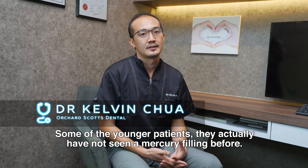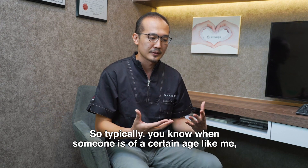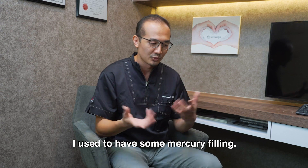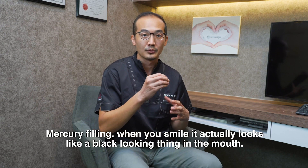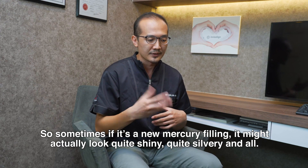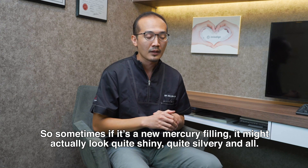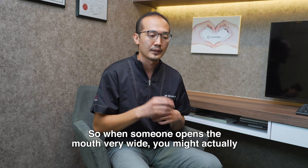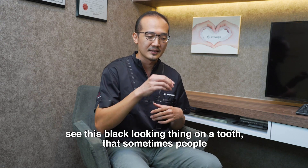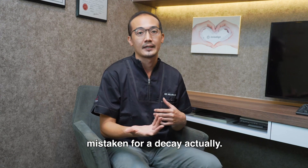Some younger patients have never seen a mercury filling before. Typically, when someone is of a certain age, they may have had mercury fillings. When you see them, they look like a black thing in the mouth. A new mercury filling might look quite shiny, but after some time it loses its shine and becomes very dark and dull. When someone opens their mouth wide, you might see this black-looking thing on the tooth that people sometimes mistake for decay.